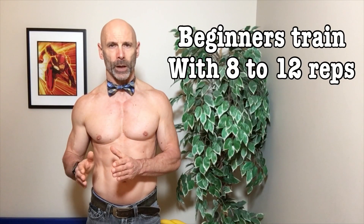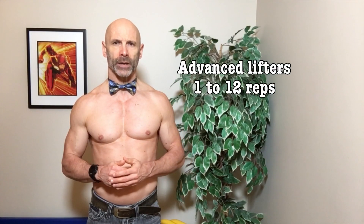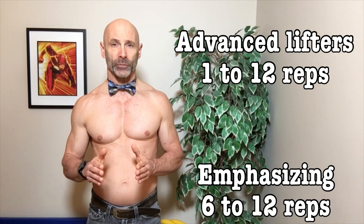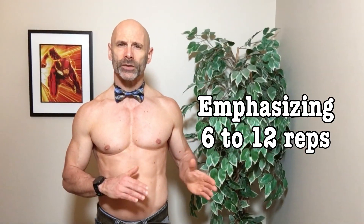The American College of Sports Medicine also suggests that beginners work with a rep range of eight to twelve reps, and more advanced lifters focusing on muscle size use one to twelve reps, with the emphasis in the six to twelve rep range. This is important because using sets as a guideline alone is incomplete without taking into account reps and effort — in this case defined as percent of one rep max.